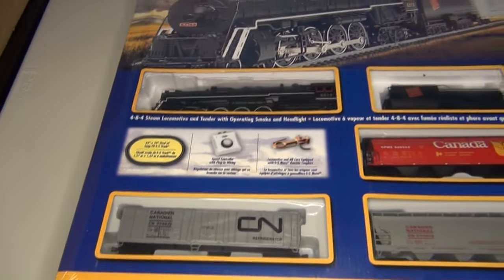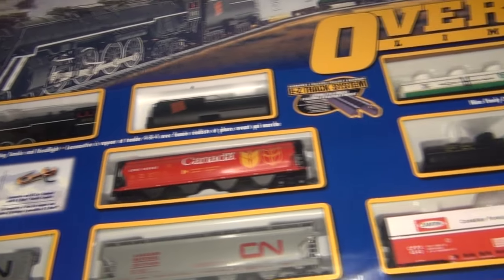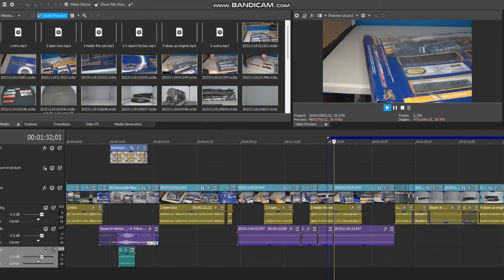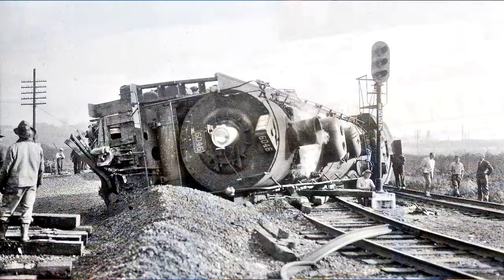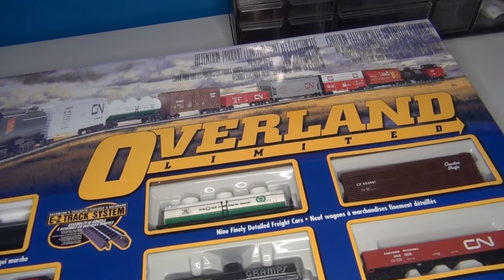So, I bought an older set — a flagship of sorts for Bachmann, the Overland Limited. I had low expectations for this set, as it's from Bachmann, and I have already edited half the video before I actually ran this set. Man, this thing is terrible.